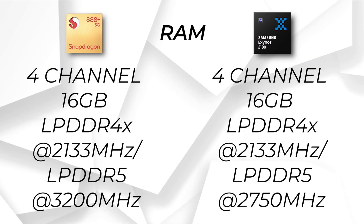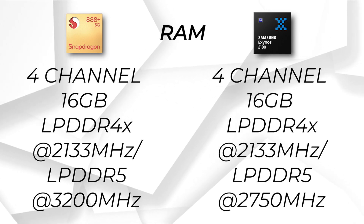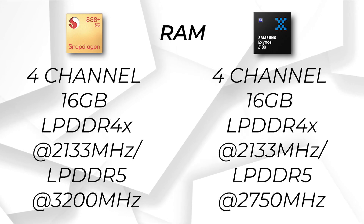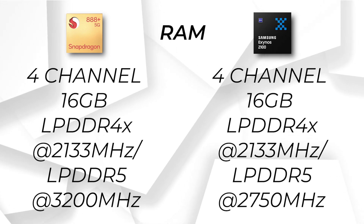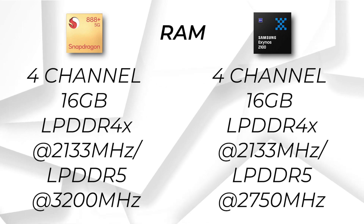If we talk about RAM, we get exactly the same configuration, but with the Snapdragon 888 Plus, the LPDDR5 RAM will be able to run at 3200 MHz clock speed, which makes it better over the Exynos 2100.